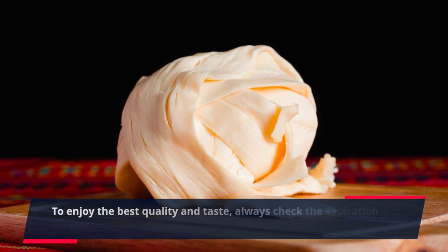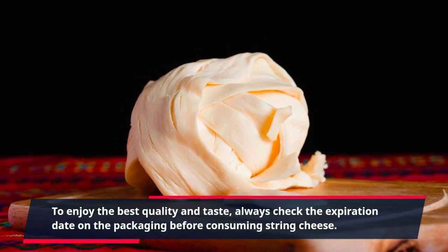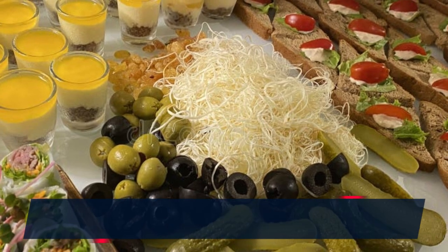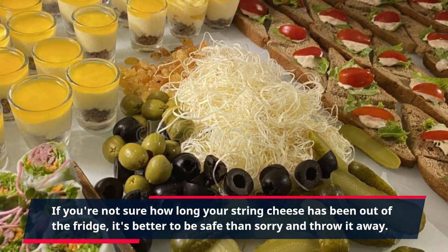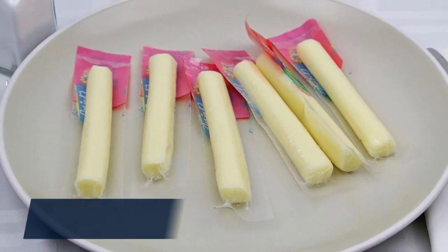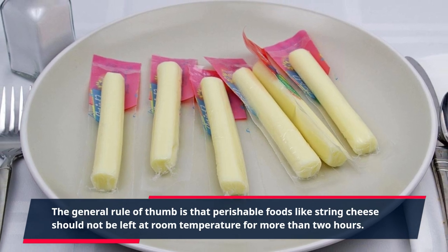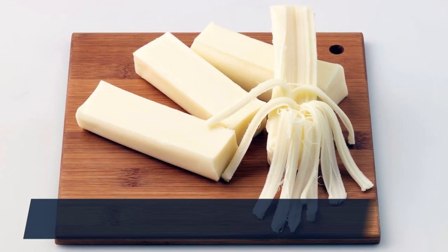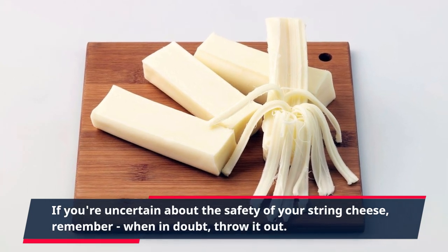To enjoy the best quality and taste, always check the expiration date on the packaging before consuming string cheese. If you're not sure how long your string cheese has been out of the fridge, it's better to be safe than sorry and throw it away. The general rule of thumb is that perishable foods like string cheese should not be left at room temperature for more than two hours. If you're uncertain about the safety of your string cheese, remember: when in doubt, throw it out.